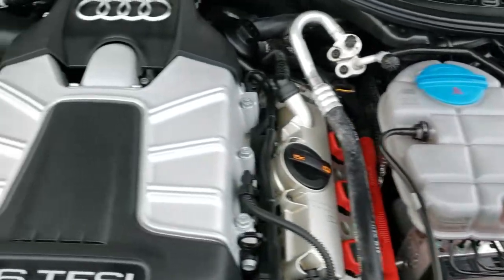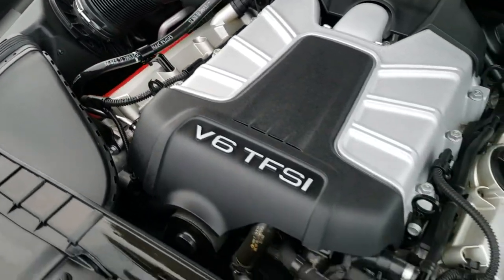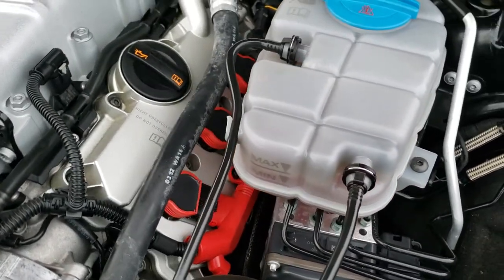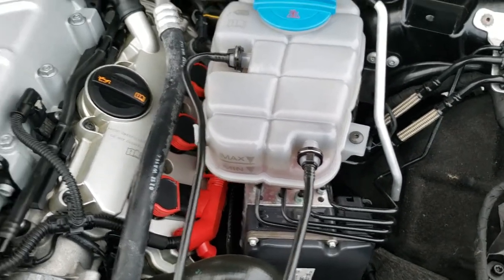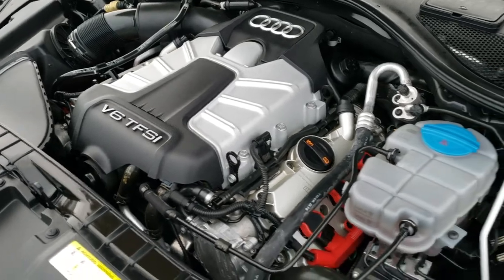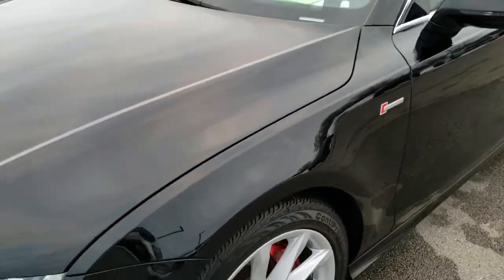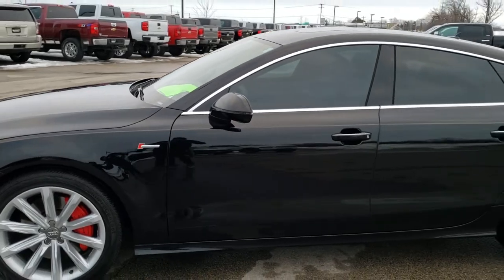Under the hood, we have the 3 liter supercharged V6 motor — 310 horsepower. The engine bay is very clean and runs very, very smooth. This car has been fully safetied and inspected by our service shop, has a fresh oil and filter change, all the fluids have been checked and topped off, the car has been gone through mechanically 100%, has 4 brand new tires, and is 100% ready to go.